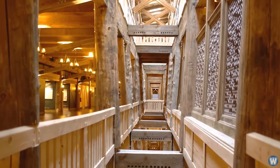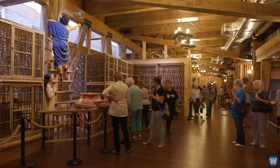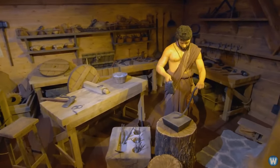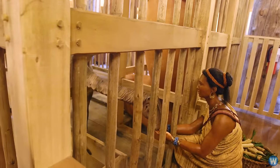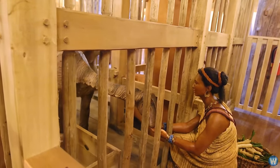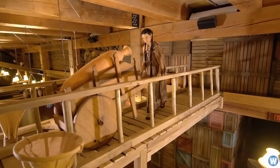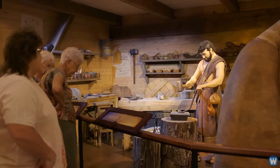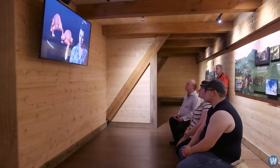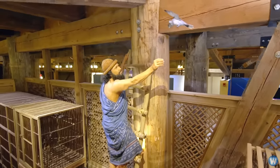Visitors are able to explore the three decks of the Ark, where you'll see a variety of exhibits showing guests what life might have been like for Noah and his family on the Ark, including the living quarters and Noah's study. Also, there are wooden cages throughout the ship with replicas of animals in them, giving you a sense of what it would have been like. Other exhibits include animatronics of Noah and his family, their private quarters, common living room, kitchen and food storage areas.